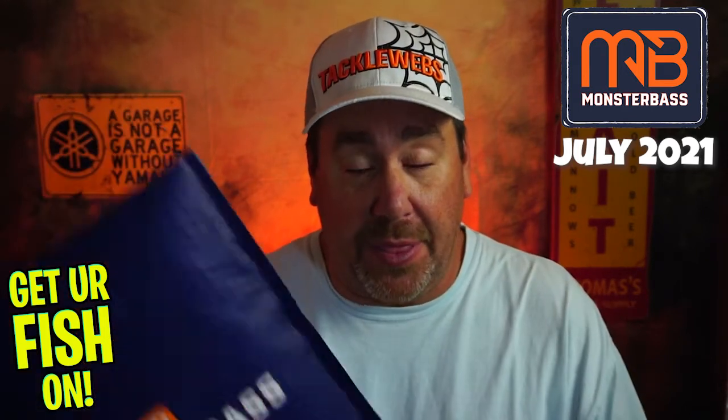I haven't looked inside this one at all. This one's going to be a surprise to me. We're going to look at it two ways: the quality and name of the products, because the name brand products are why I buy this every month — and I do buy it every month. And then next is going to be the fishability of it. How many things are good for Florida? Now, this is the Southern region or the Florida box. So having deep diver crankbaits and stuff like that is not what I'm looking for, but sometimes it happens.